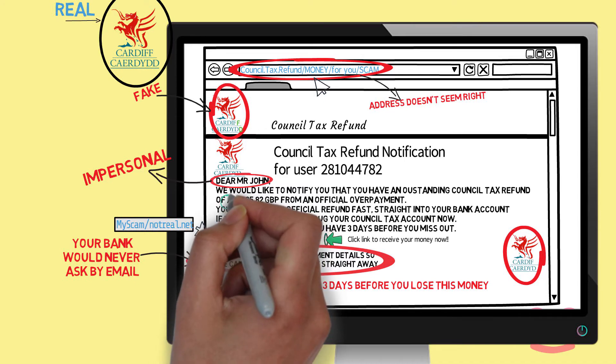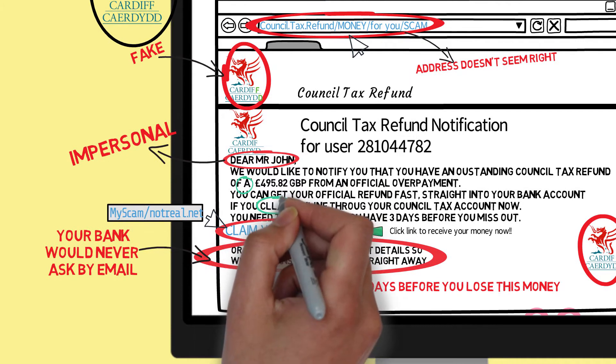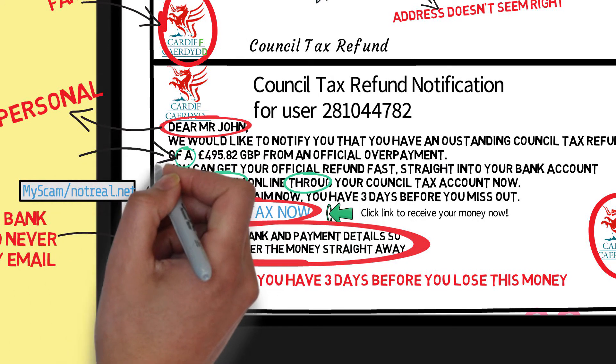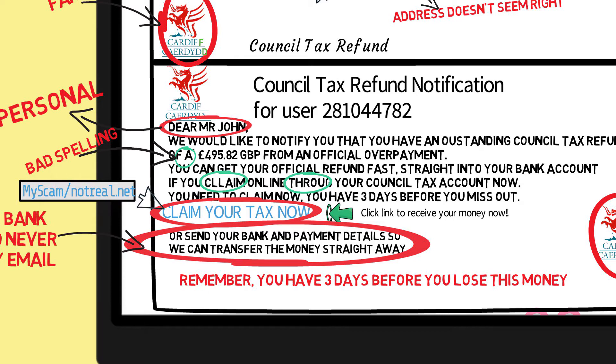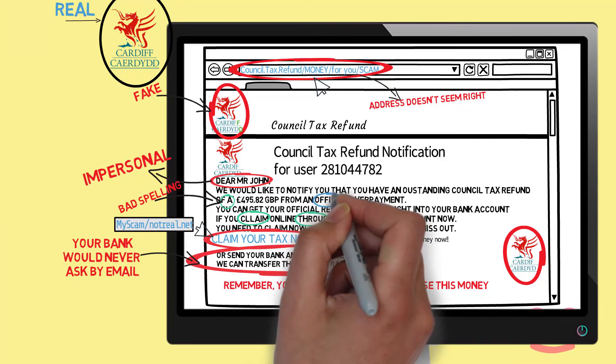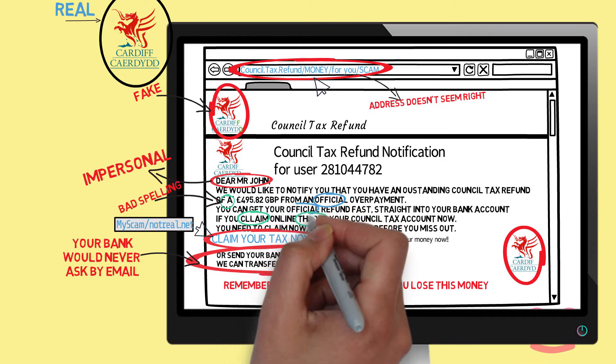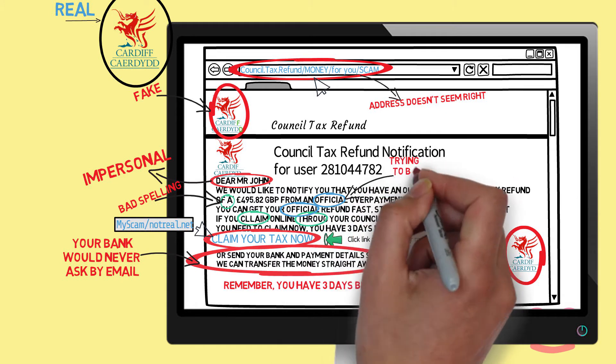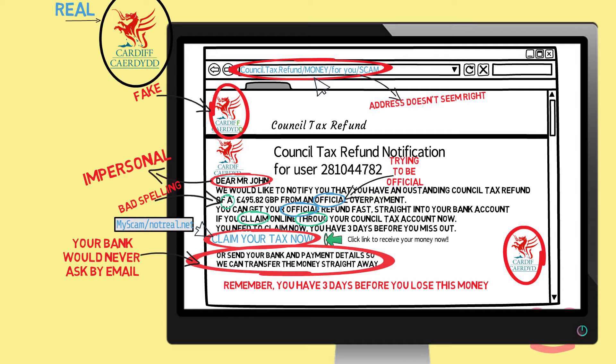Watch out for poor spelling, grammar and presentation. Also look out for emails trying hard to be official — scammers often try hard to make their emails sound official by using the word 'official'.